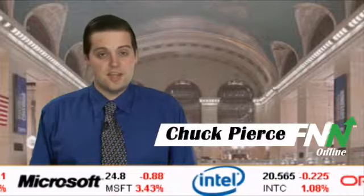General Electric has a potential upside of 48.8 percent based on a current price of $15.76 and an average consensus analyst price target of $23.44. That's your latest news. I'm Chuck Pierce. Keep it here to the Financial News Network at FNO.com.